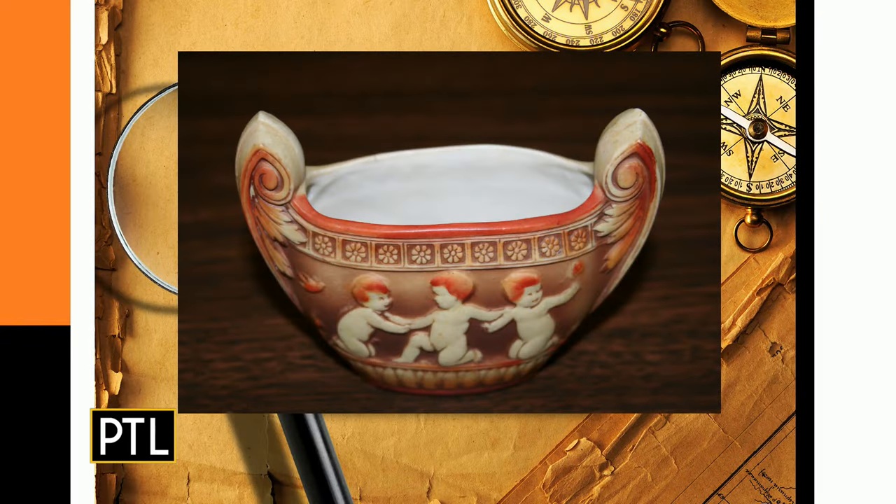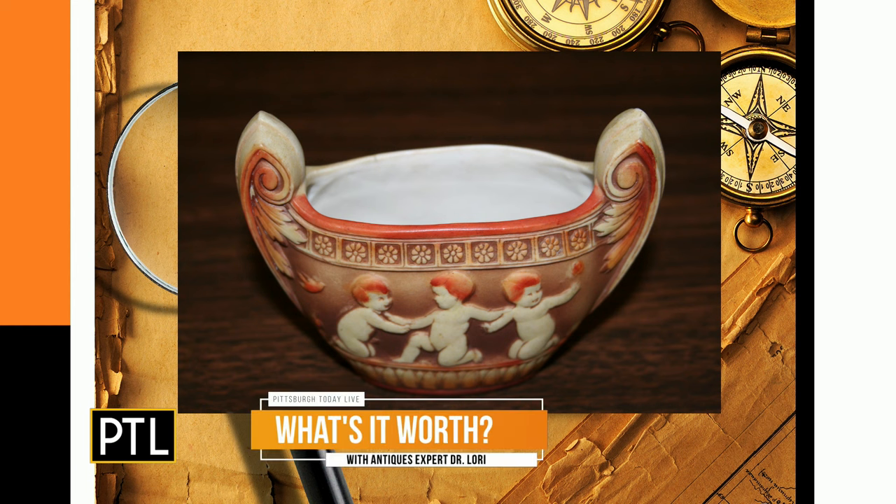It's a sugar bowl sent in by Louise. And for Louise's sake, I hope this is worth a lot. It is kind of interesting — it's naked babies. Well, technically, many of the things you get with a PhD from Penn State in art history is you get to know the difference between a cherub, a puttie, and an angel. These are cherubs. Little tiny naked babies are cherubs from the classical antique. A puttie is a head with wings.